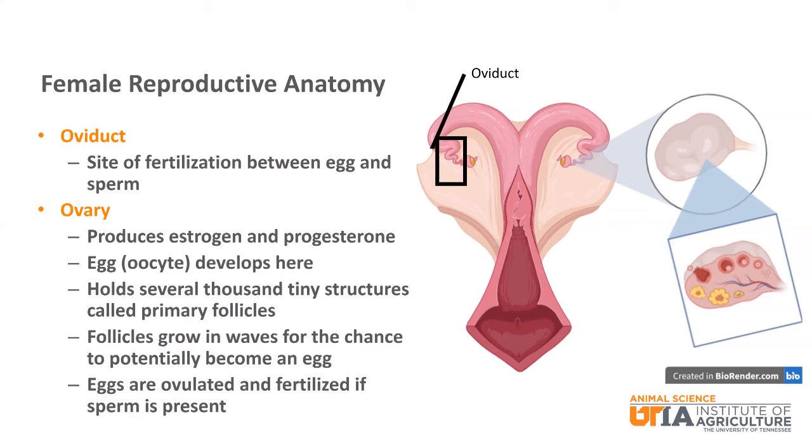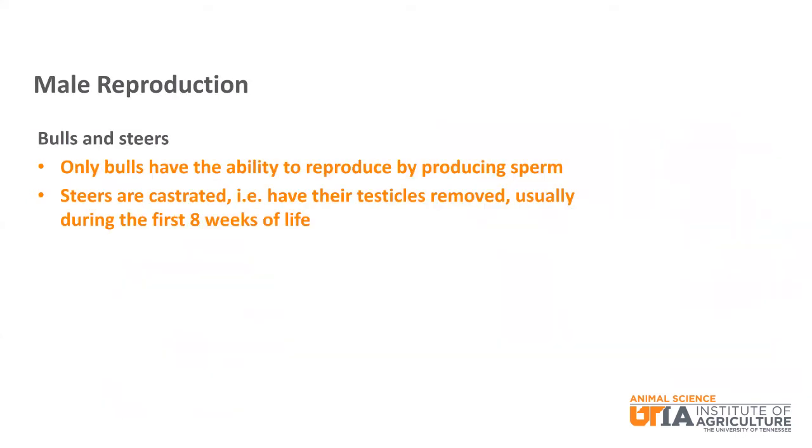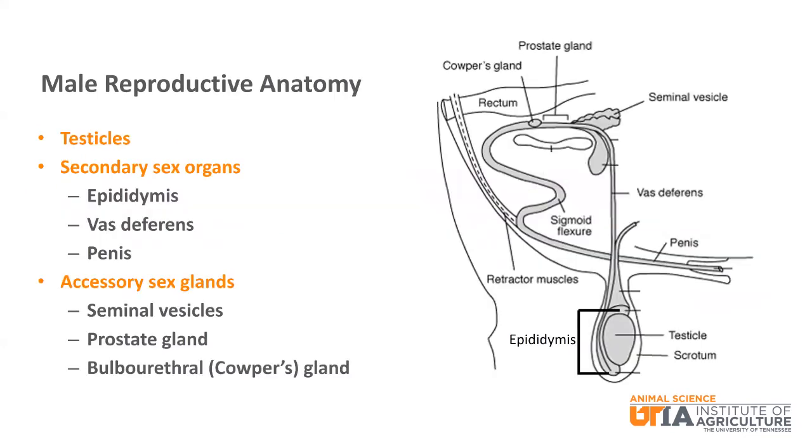We will go into more detailed explanations of reproductive hormones, follicle development, and gestation in future webinars. Now let's talk about the male reproductive system. Bulls are the term for either immature or mature male cattle. Steers are specifically male cattle that have been castrated or had their testicles removed; this usually happens when calves are very young, during the first eight weeks of their life.